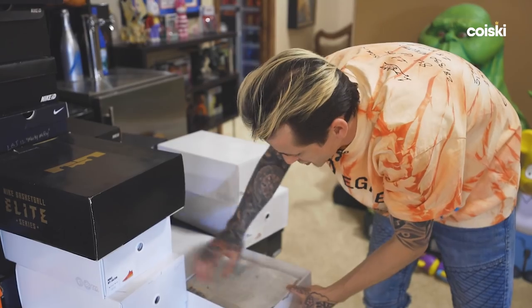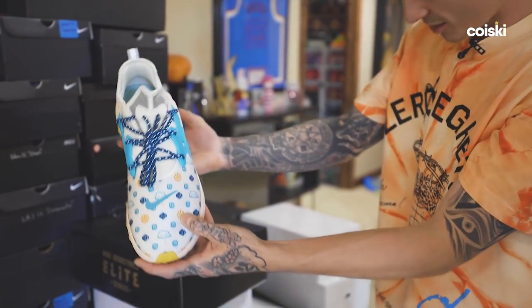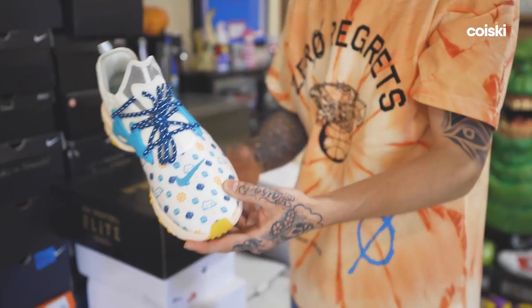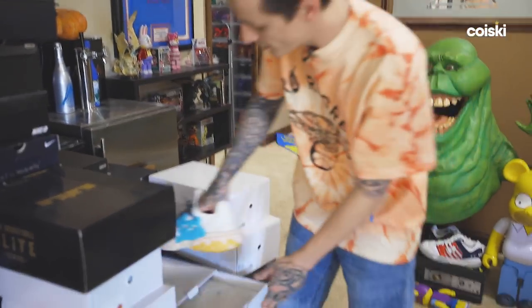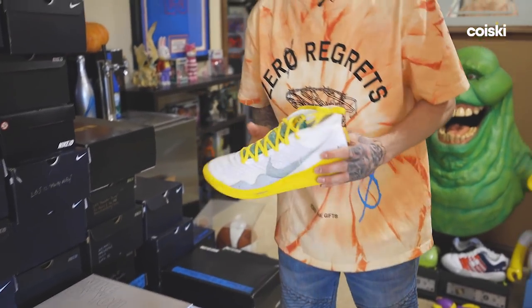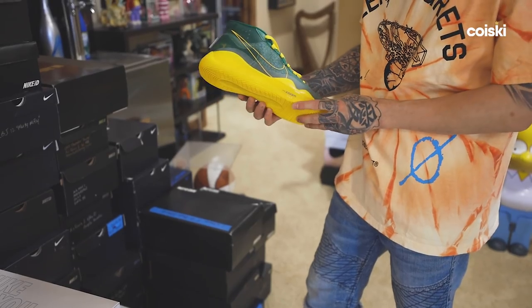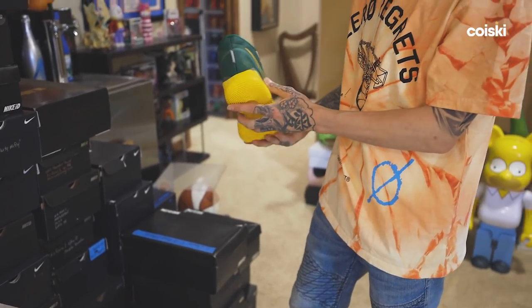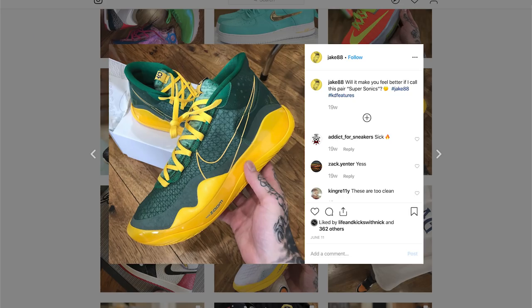Nike did a Presto collection — they didn't keep it on there very long, but you could get four different characters. This new Presto React is really comfortable. We've got some KD-12s. People want to argue and say these are Supersonics, but I did not make them with Supersonics in mind — I made them with Oregon in mind. Here's the all-green pair, which is my favorite of the three.